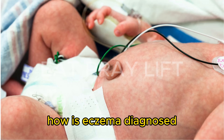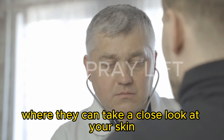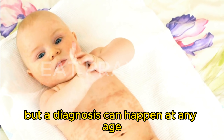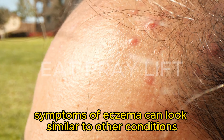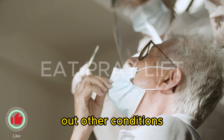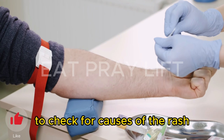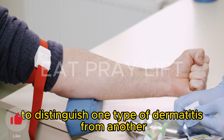How is eczema diagnosed? A doctor will diagnose eczema after a physical exam, where they can take a close look at your skin. Most often, people receive an eczema diagnosis as a child, but a diagnosis can happen at any age when symptoms arise. Symptoms of eczema can look similar to other conditions, so your provider might offer tests including an allergy test, blood tests, or a skin biopsy to distinguish one type of dermatitis from another.